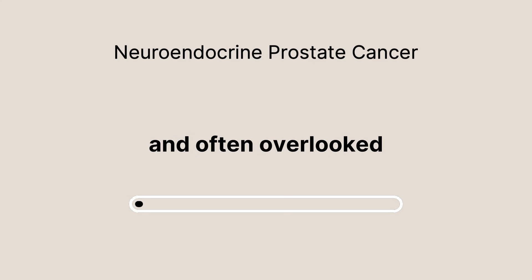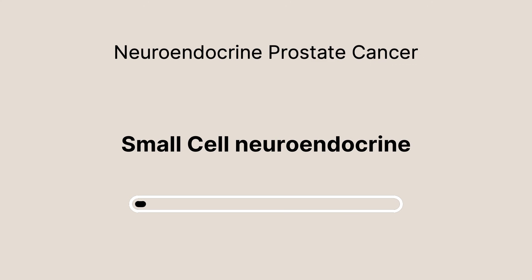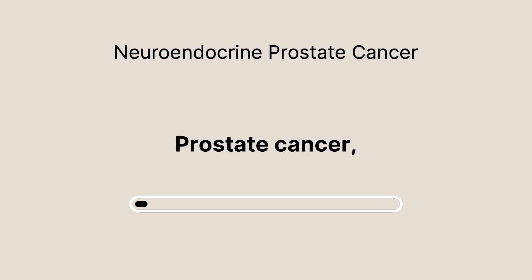Let's discuss a critical and often overlooked aspect of prostate cancer treatment: treatment emergent small cell neuroendocrine prostate cancer, or TSCNC. This topic is crucial for anyone affected by prostate cancer, whether you're a patient, a caregiver, or simply seeking to understand more about this disease.